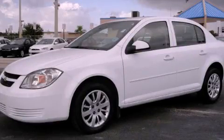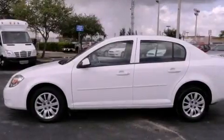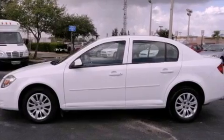This is a 2010 Chevrolet Cobalt. It features a four-cylinder engine and an automatic transmission.